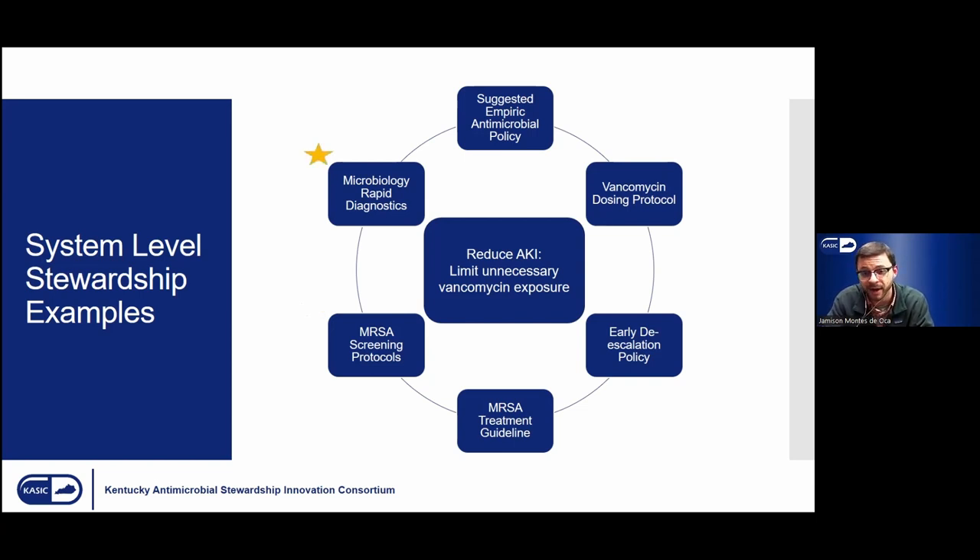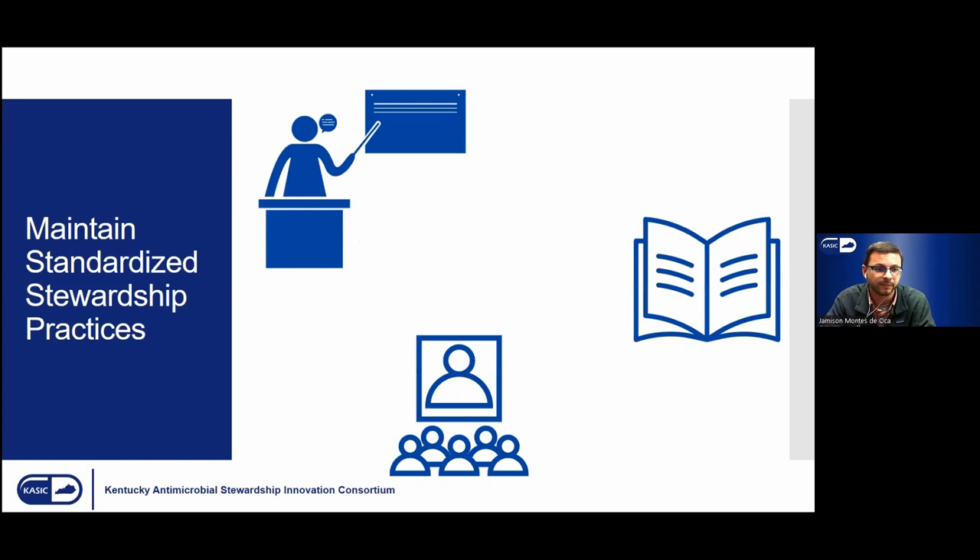Lastly, rapid diagnostics in microbiology — a more advanced approach — allows us to get information ahead of culturing. Within hours we can ask: is a resistance gene for MRSA detected? Are we detecting the mecA gene responsible for beta-lactam resistance in Staph aureus? That's another way we can employ stewardship policies to help reduce vancomycin exposure and ideally reduce associated AKI. Continuing education for providers and new personnel, attending conferences, and staying up to date with guidelines helps keep these standardized practices operating as intended.